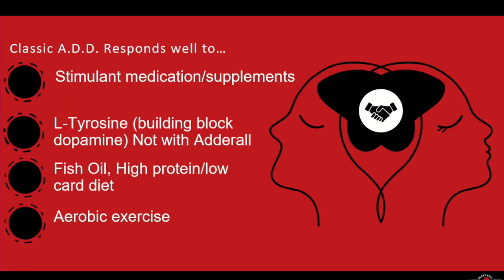A high protein, low carb diet is good for someone who has ADD. Aerobic exercise is one of the best things you can do for ADD, for depression, for anxiety, and for your brain overall. When we age, our brains actually shrink — the hippocampus shrinks. One of the few things that can combat the shrinkage of your hippocampus is exercise. Exercise is one of the best things to move your body and your brain.